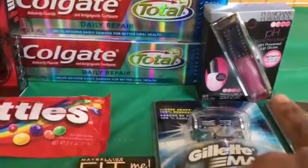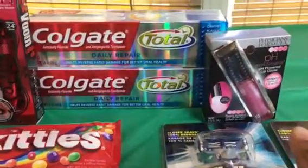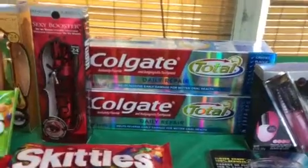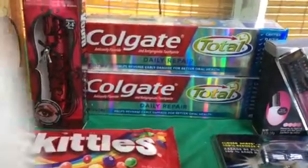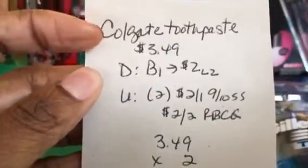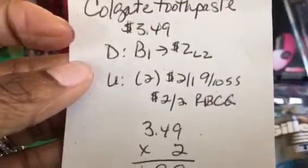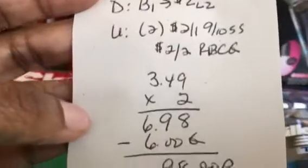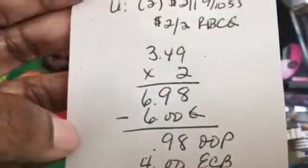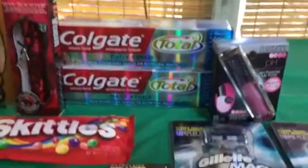In my last transaction I did the Physician's Formula again — same deal, $9.99 — this time getting the pH Powered lip gloss. I also got the Colgate Total Daily Repair toothpaste (5.8 oz) at $3.49. The deal is buy one get $2 back, limit of two. I used two $2 off coupons from the Smart Source and a $2 off two Redbox coupon that printed when I scanned my card. The two were $6.98, minus $6 in coupons, I paid 98 cents out of pocket but got $4 back — a $3.02 moneymaker. The Maybelline was a repeat and worked the same way.